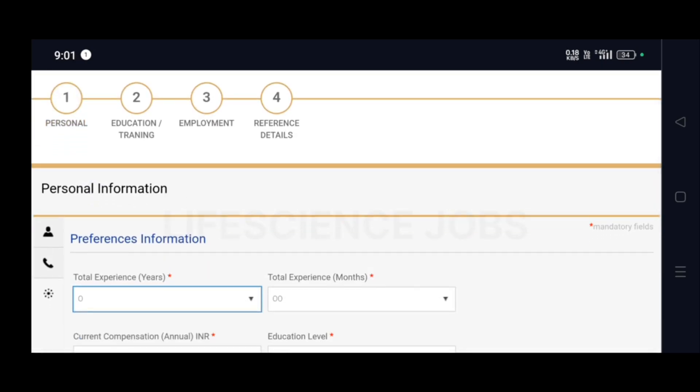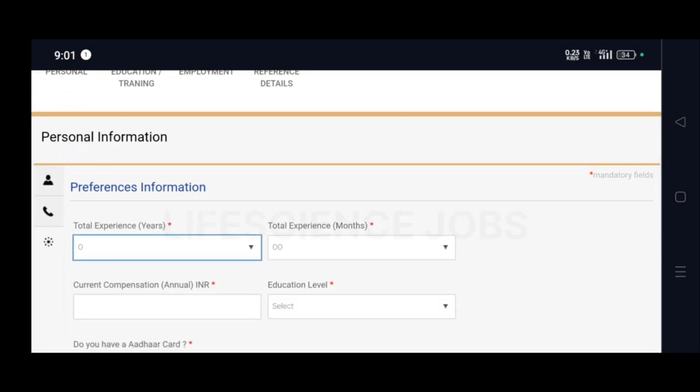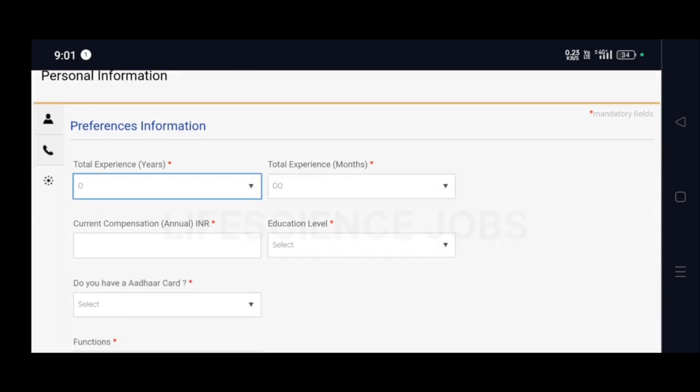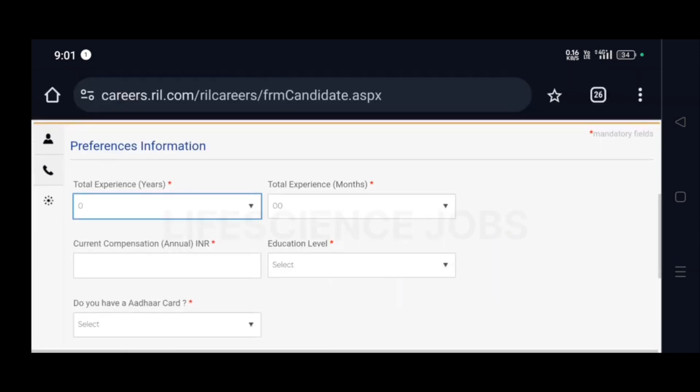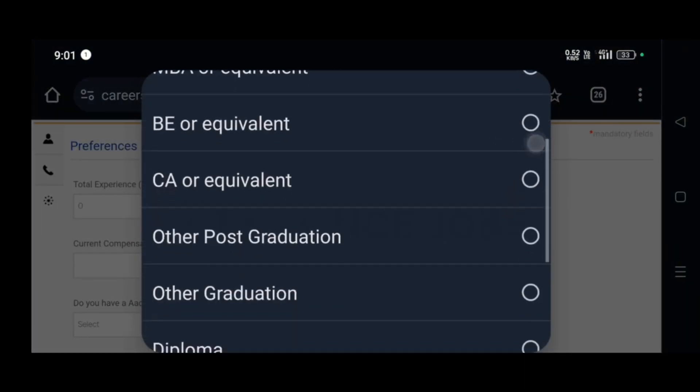Now you need to put your total experience in years and months, your educational level, whether you have an Aadhaar card, and your job function. If you are a fresher you can put experience as zero, and for education you have to mention your qualification.